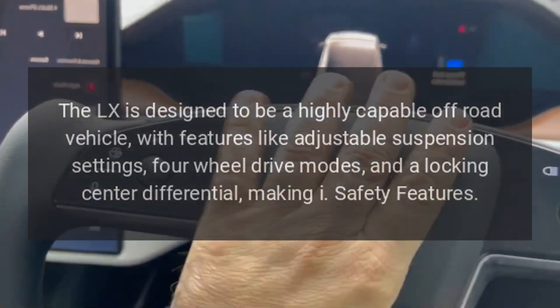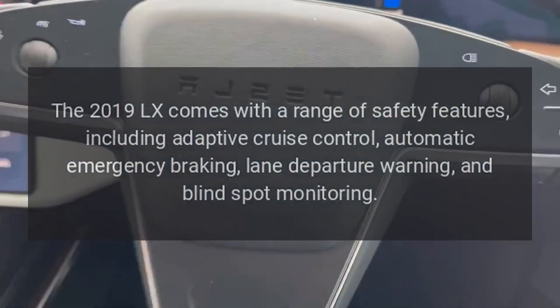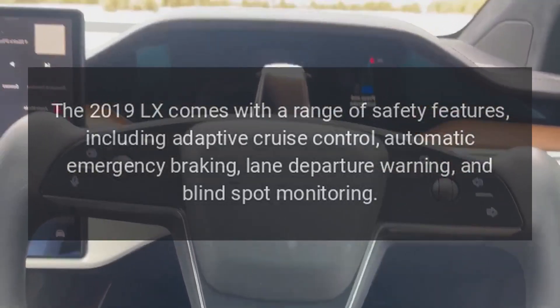Safety features. The 2019 LX comes with a range of safety features, including adaptive cruise control, automatic emergency braking, lane departure warning, and blind spot monitoring.